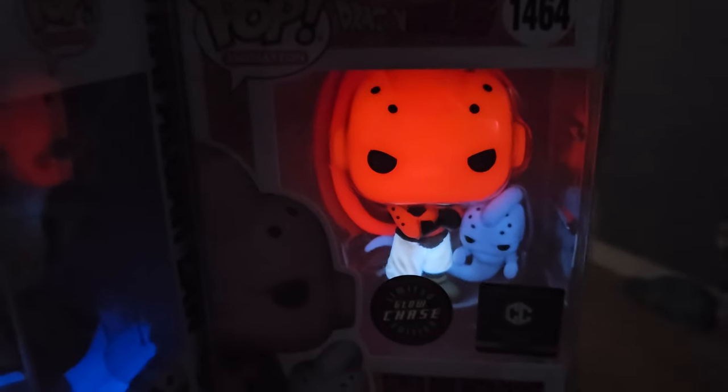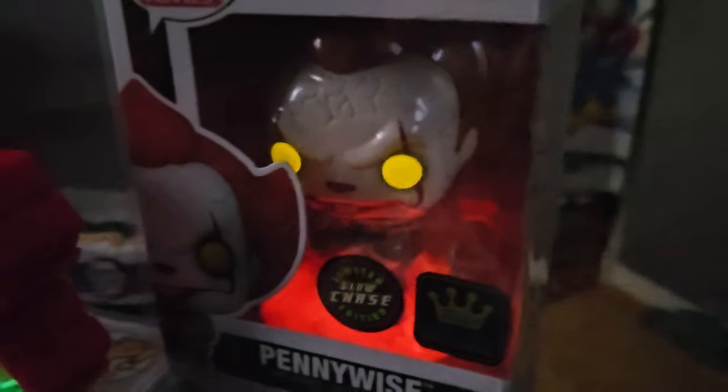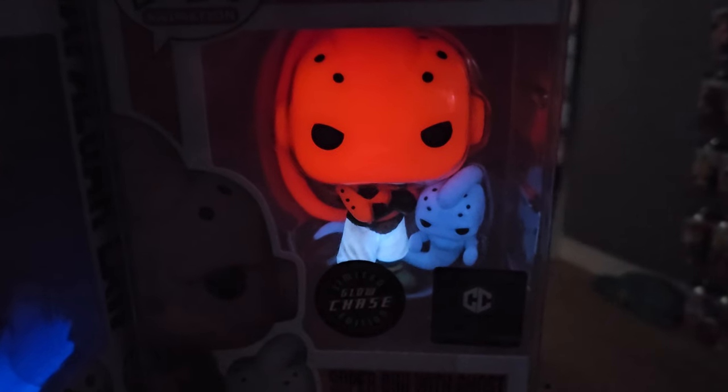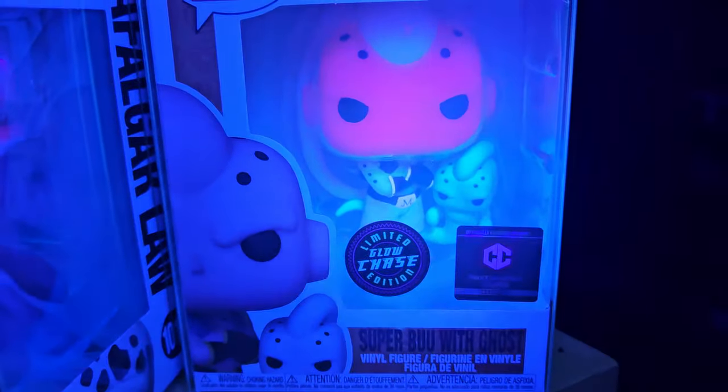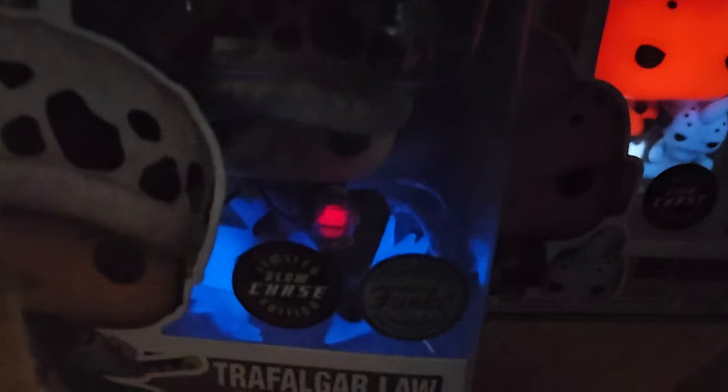There's Trafalgar Law. That Boo is so cool - I love the glow on that one. And then Pennywise - let me show it a little darker - oh that's awesome, that's such a cool glow! I'm not too sure about Trafalgar Law - it is neat but I don't know if I'll end up keeping it. I think I'm definitely gonna keep Boo with Ghost though - that is really cool. And yeah, that Pennywise glow is pretty cool too.